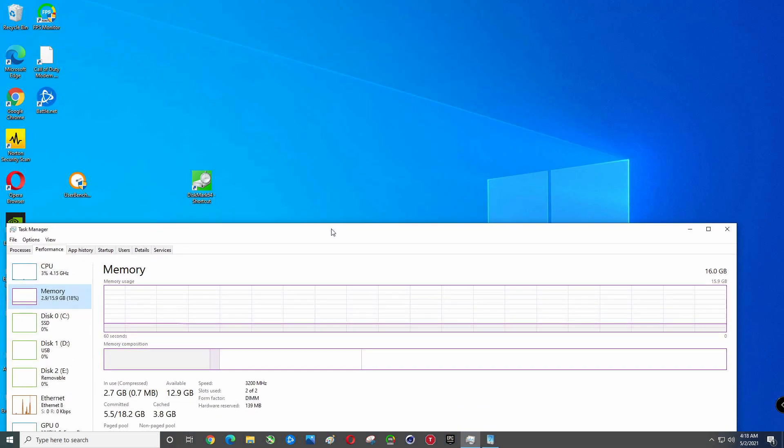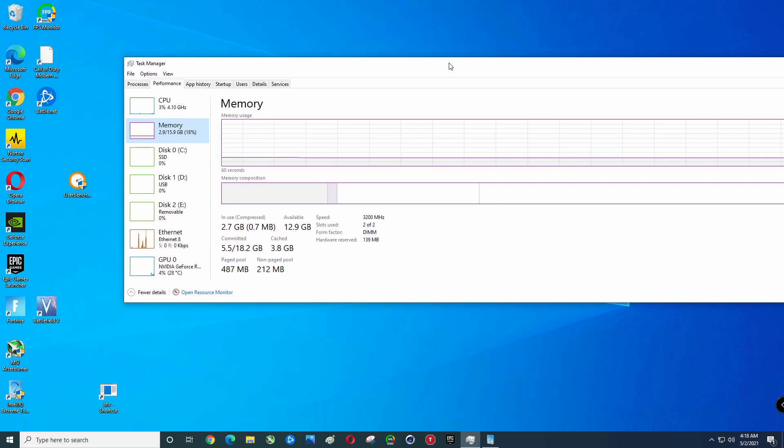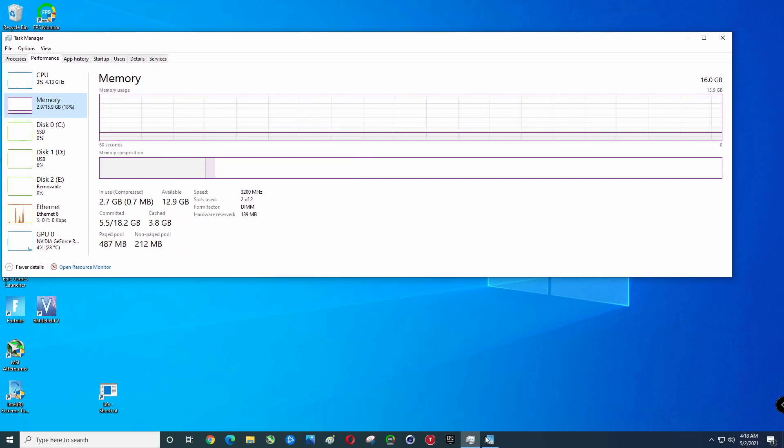We've got DiskMark 64 — we'll hit that. We'll run UserBenchmark and the bench in Intel's Extreme Tuning Utility.